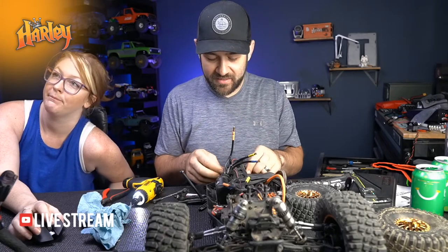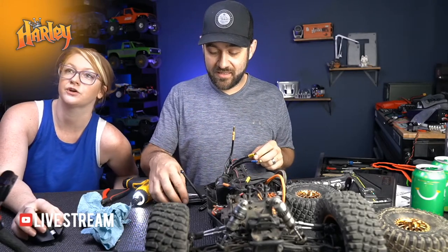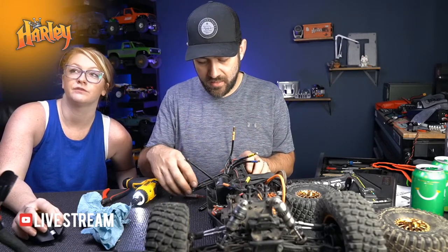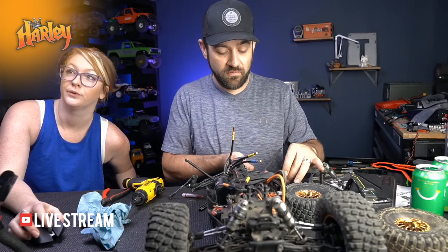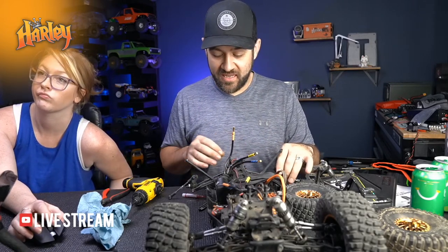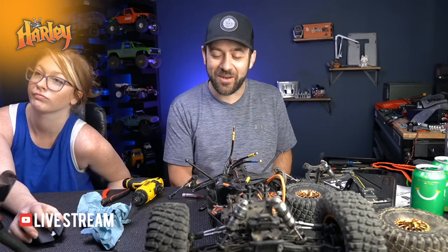I've been watching the Bomber 2.0 and original Bomber build videos. Is there a benefit to starting with an RTR kit in a build like that versus doing a parts build? If you value your time and want to minimize frustration, it probably works best to go with an RTR.